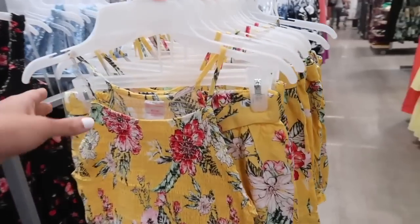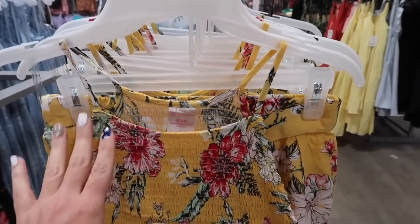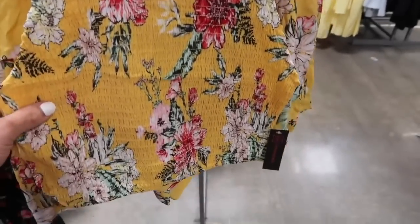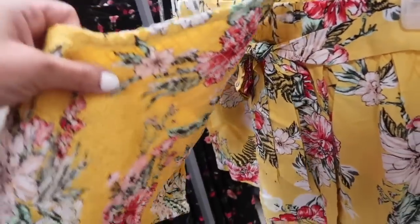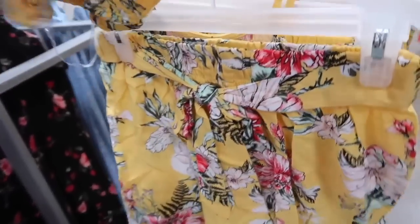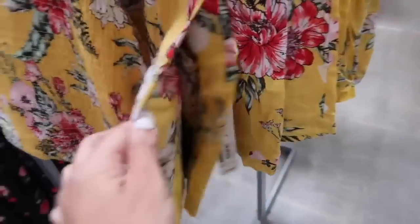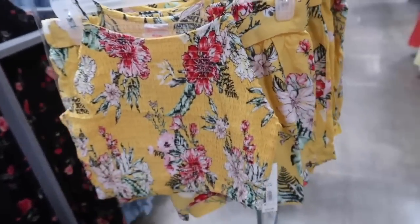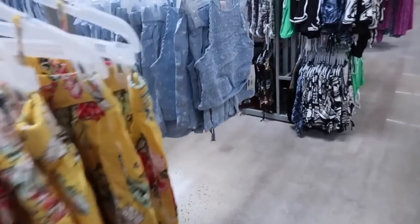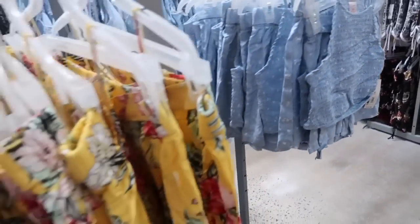Seeing new smocked pieces from No Boundary. This one has that thin halter neck style strap, smocking all through the top, and it is a lightweight kind of rayon material, full smocked through the back. The shorts have the elastic waistband with the little tie and they're really nice and flowy in that nice thin material. It comes in the yellow floral and also the blue and white floral. The two pieces are $16.98.